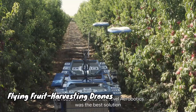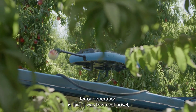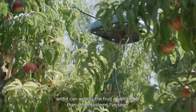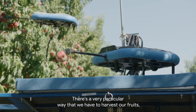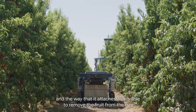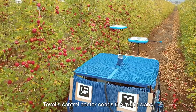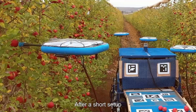Tevil iRobotics is an agricultural technology company that develops and markets flying autonomous robots for fruit picking. The company's robots are designed to address the labor shortage in the fruit picking industry, which is becoming increasingly acute due to rising wages and declining interest in manual labor. Tevil's robots are small, lightweight, and agile, making them ideal for flying through orchards.